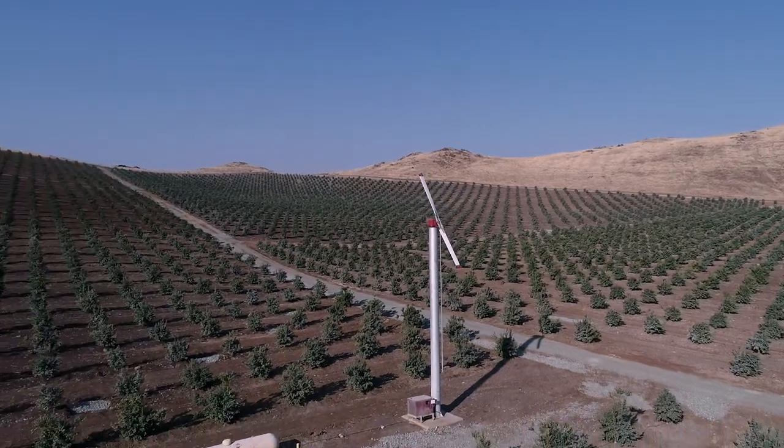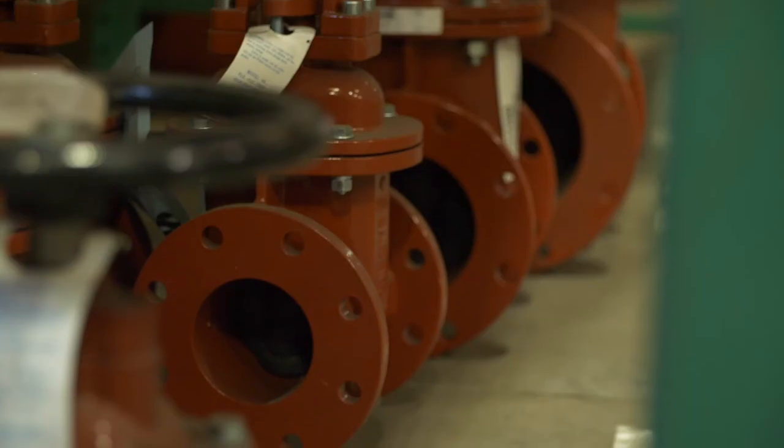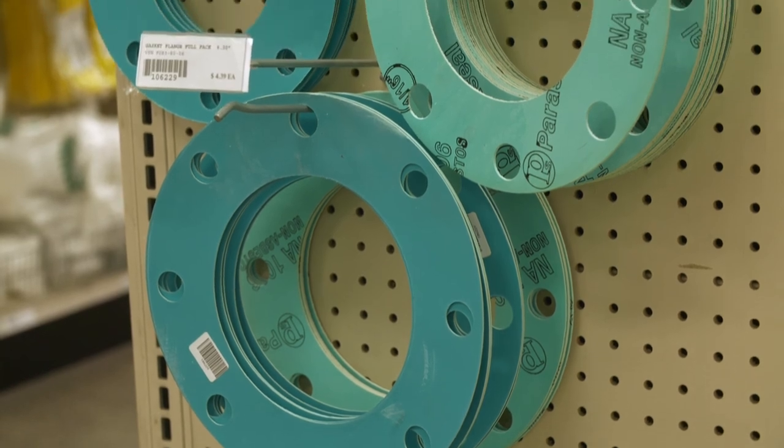We carry a wide spectrum of irrigation supplies. We also carry a wide spectrum of hardware supplies and grower supplies as well.